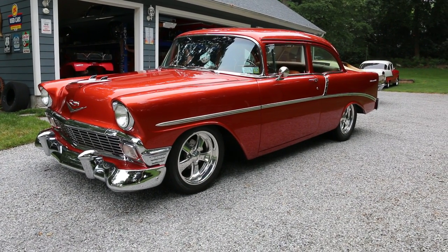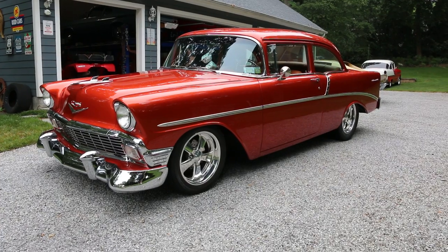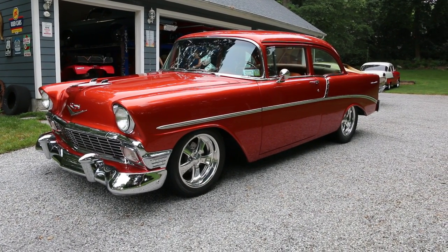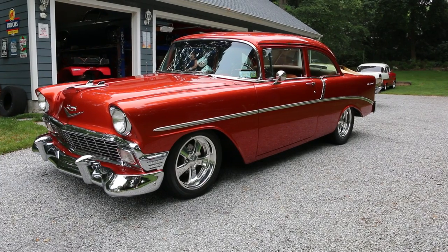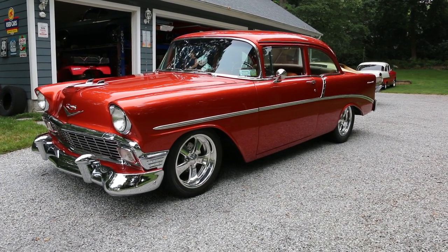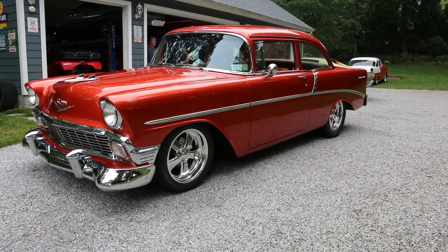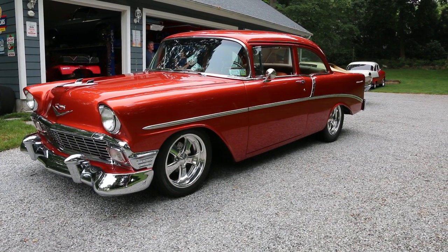No expense spared on this car at all. Front to back, it is over the top. It's finished in Prowler flame orange, a Chrysler color. It really sets it off nicely with the brown interior. Budnick wheels all the way around, Wilwood brakes. It's got a ZZ4 crate motor with 400 quarter horse.